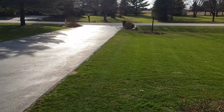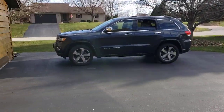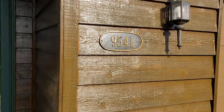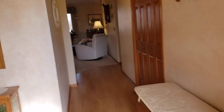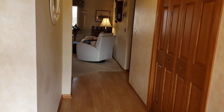Hi everyone! It's Kelly Wolfe with Keller Williams Real Estate. What a beautiful day! I'd like to take you inside one of my newest listings at 9541 Ridgeview Road in Belvedere. It's finally spring and I'd like to show you this four bedroom, three full bath home, so you can see it on a virtual tour from the comfort and safety of your own home.